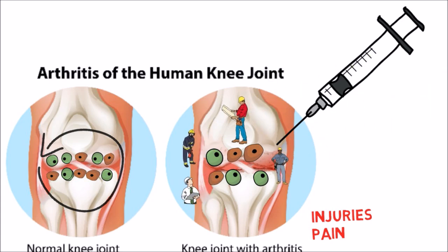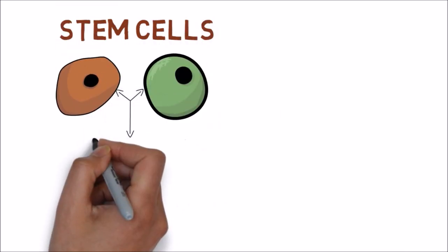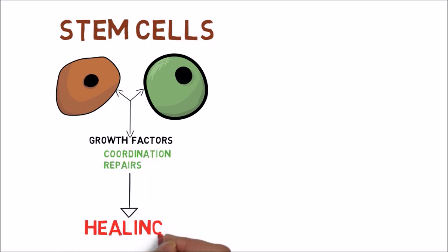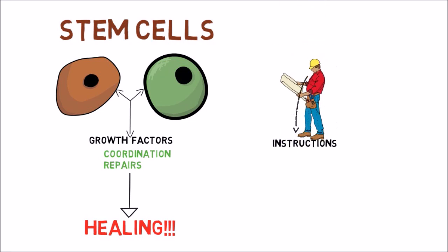Once there, these cells secrete growth factors that will organize and coordinate other cells to do the repairs. This leads to healing — like a contractor giving instructions to get the job done.